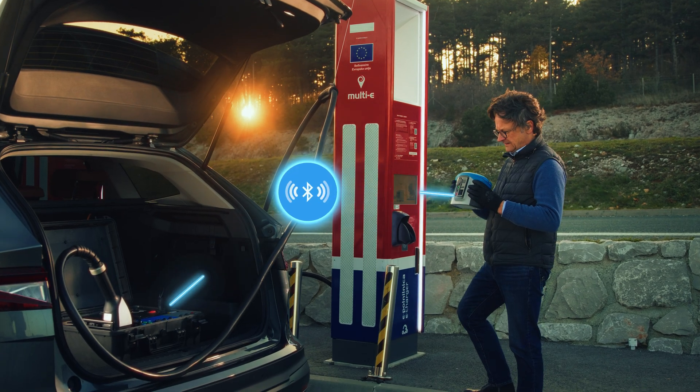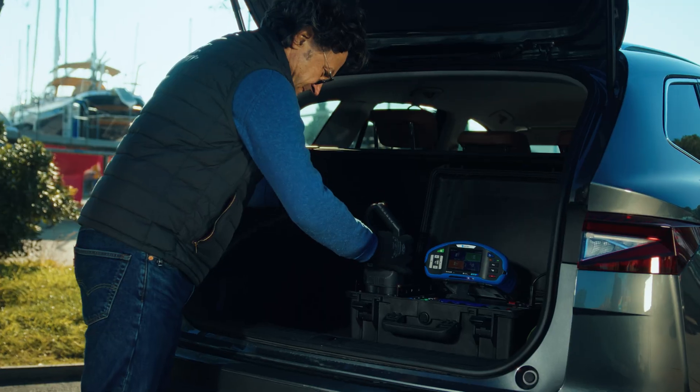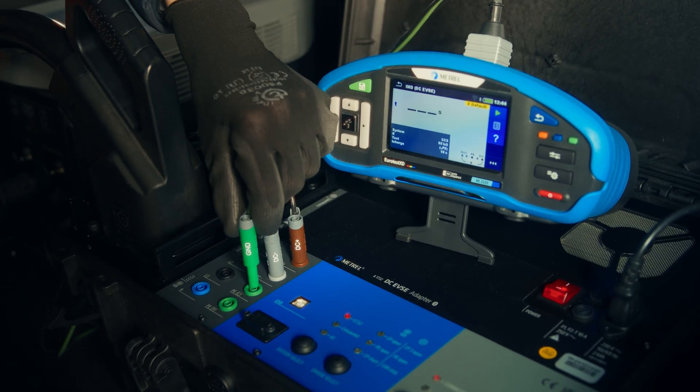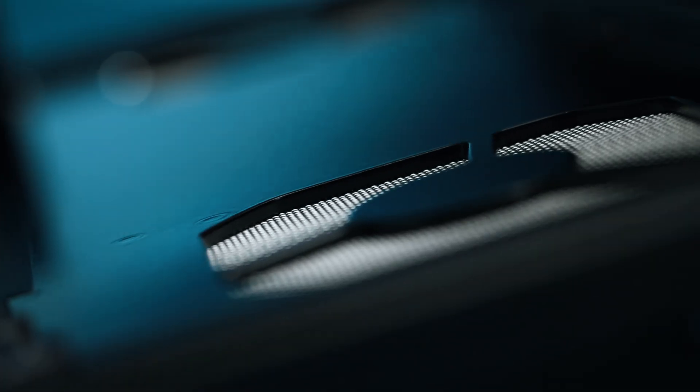With Bluetooth connectivity, accessing real-time data and test results has never been easier. This device is equipped for advanced diagnostics, including 4-wire connection tests and IMD insulation monitoring device testing, ensuring that every charger meets the highest safety standards.